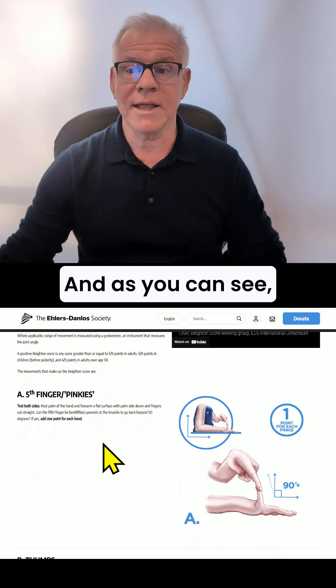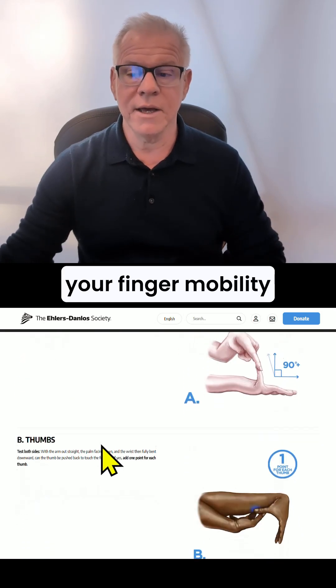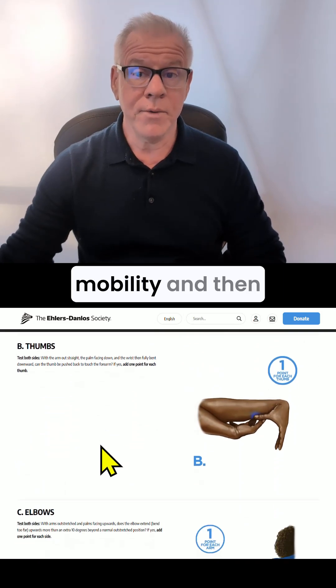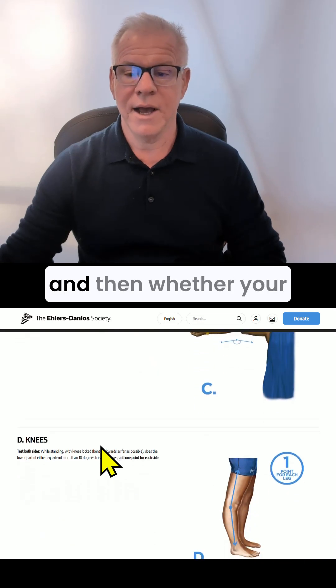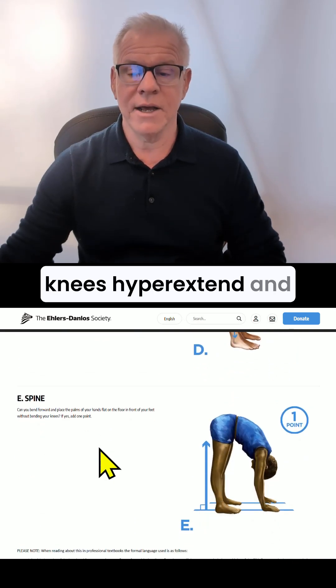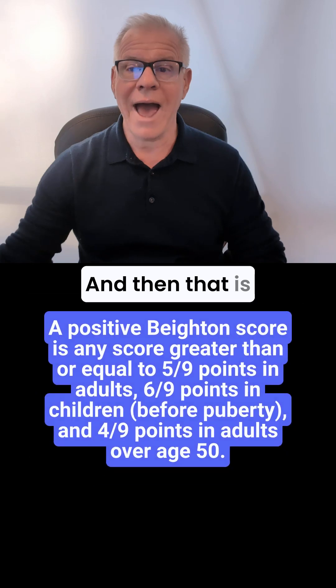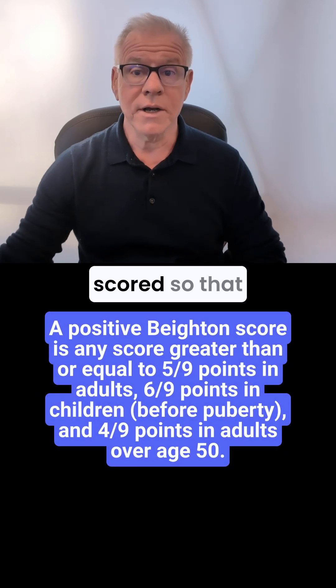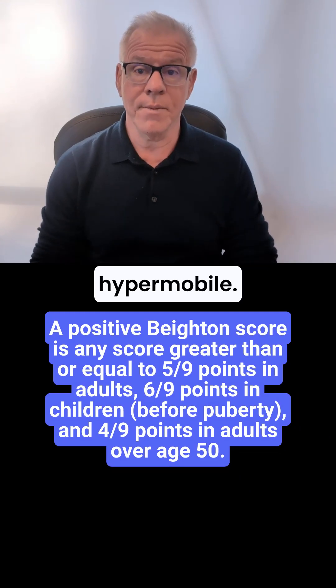As you can see, the Beighton Score test will be testing your finger mobility, your thumb mobility, your elbow mobility, whether your knees hyperextend, and whether you can palm the floor. That is then scored so that you can determine whether or not you're generally hypermobile.